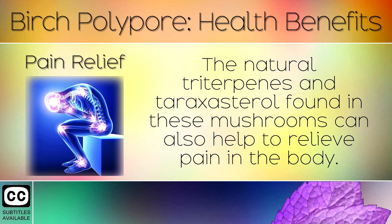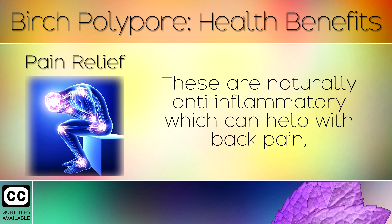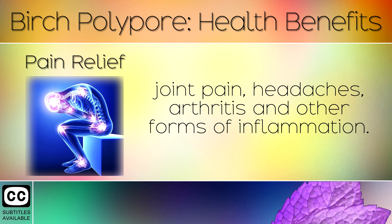5. Pain Relief. The natural triterpines and taraxasterol found in these mushrooms can also help to relieve pain in the body. These are naturally anti-inflammatory, which can help with back pain, joint pain, headaches, arthritis and other forms of inflammation.